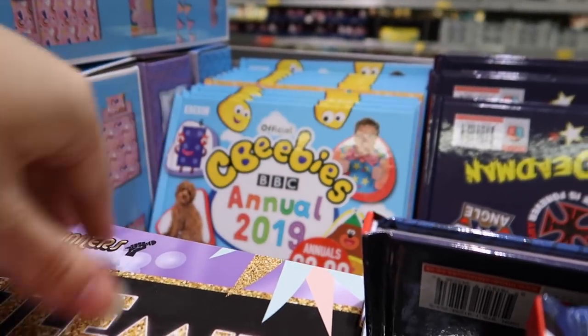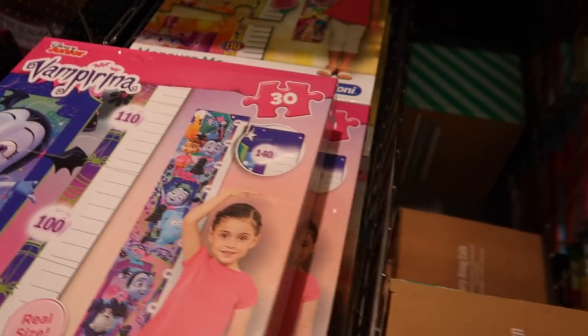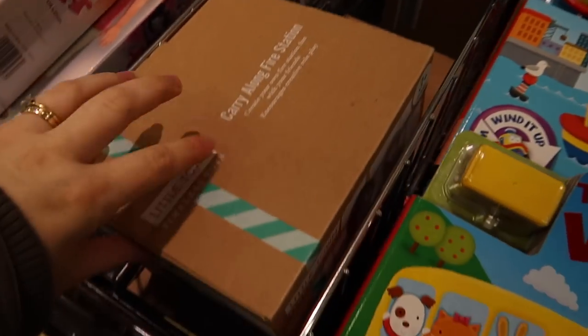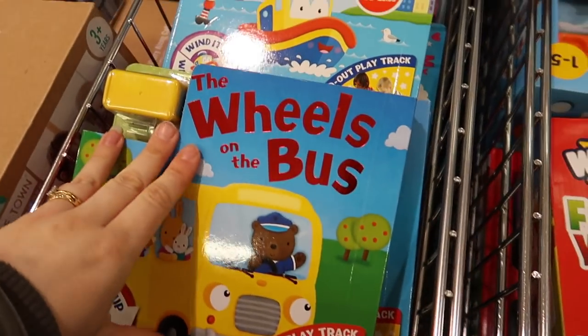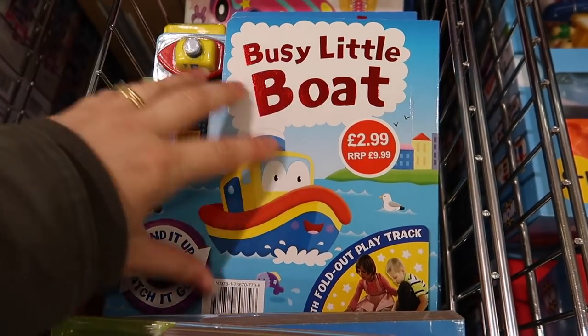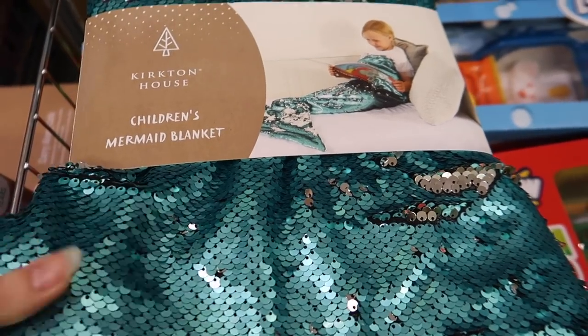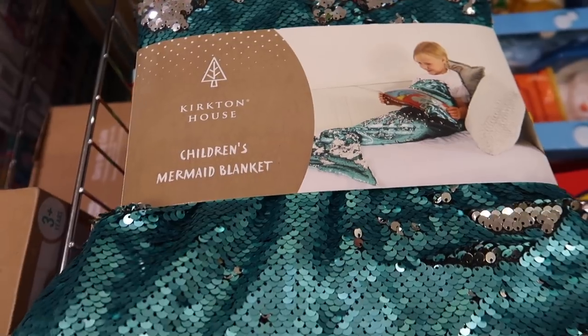These look to be a few things left over from the big toy event because I remember these wooden things. My kids have these - you open them up and it's got a big track inside, they're pretty cool. Look how cute that is - it's a children's mermaid blanket!